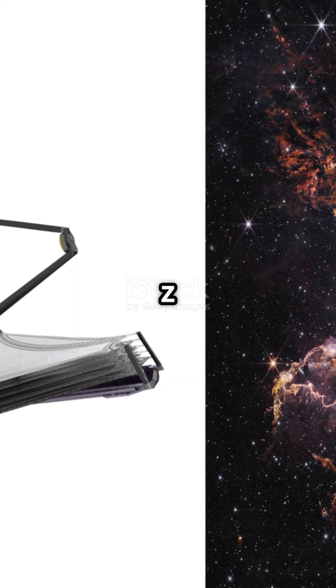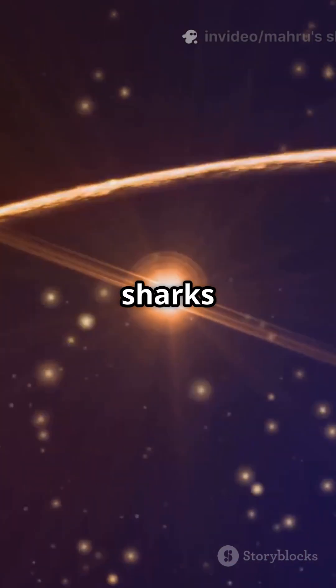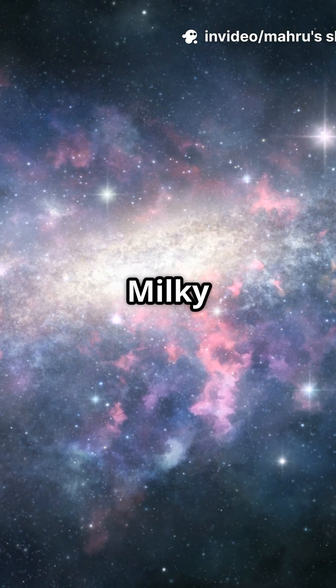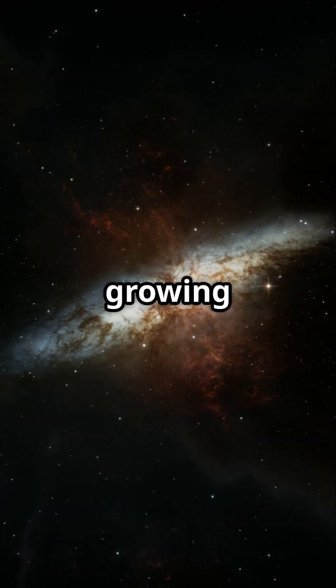First, JWST spotted MOM Z14, the earliest galaxy ever seen. It is so ancient, sharks existed longer on Earth — but here is the shock: it is 50 times smaller than the Milky Way, yet already forming stars furiously. A cosmic infant, but growing fast.